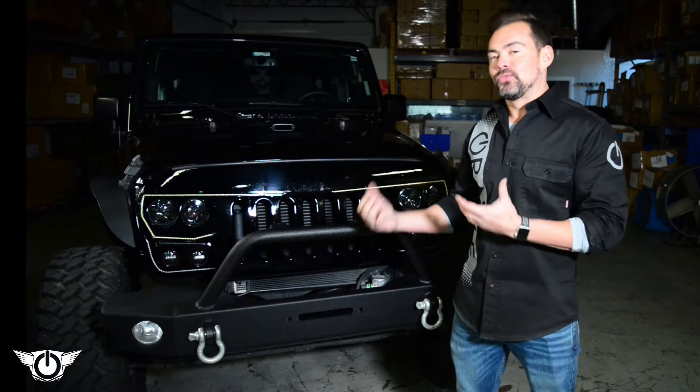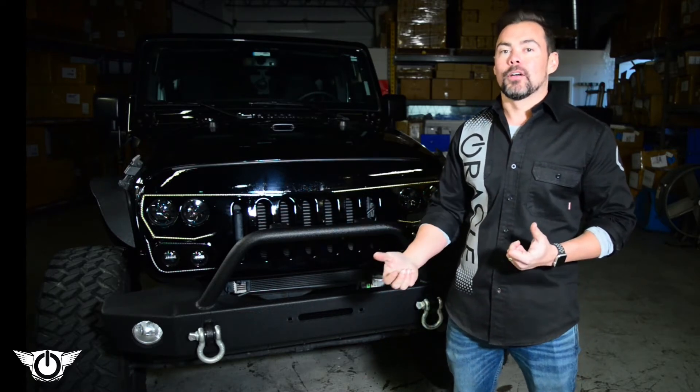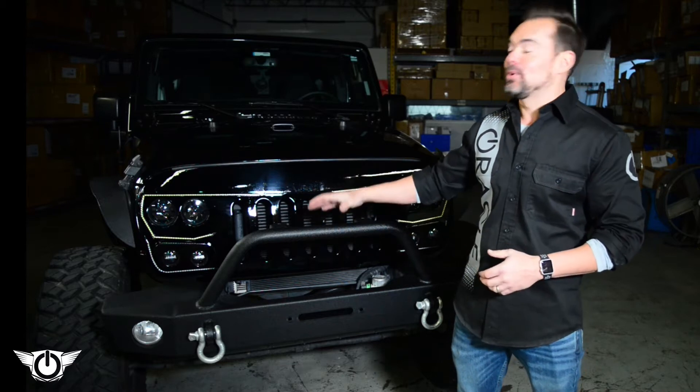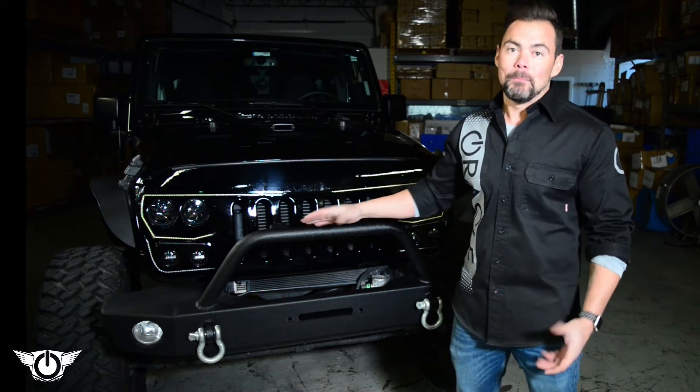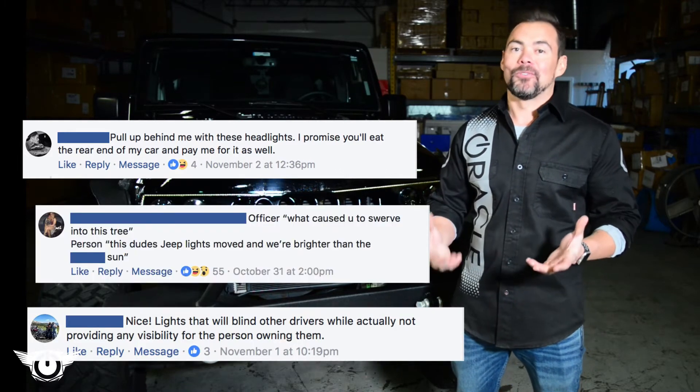We also noticed a trend — a lot of people were concerned with the brightness of the grill, that it was so bright it was going to blind oncoming traffic. That's not what we're trying to do with this; we designed this to do the complete opposite. But there were lots of people commenting about this, and some of these people were downright angry.